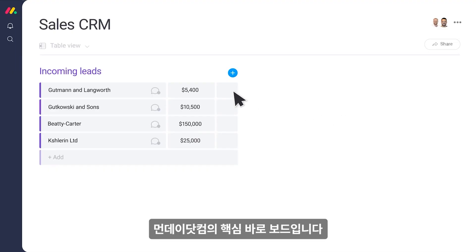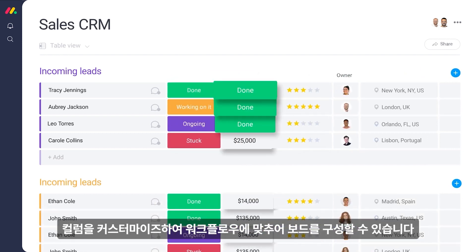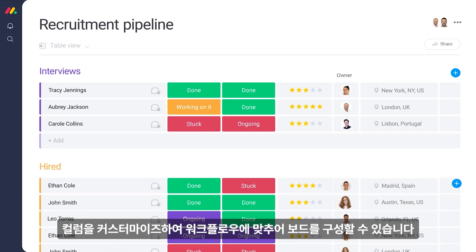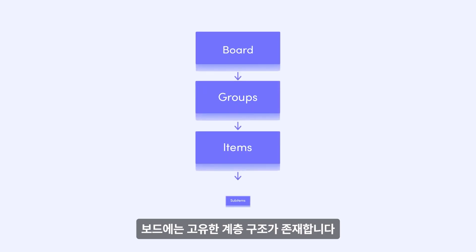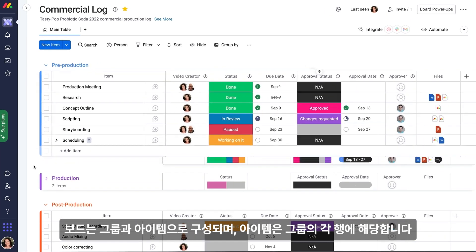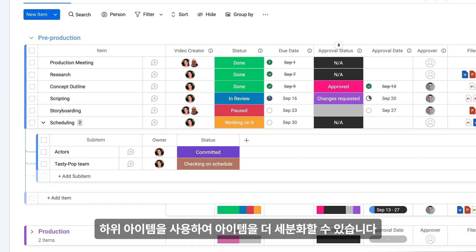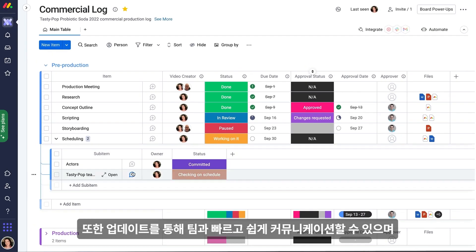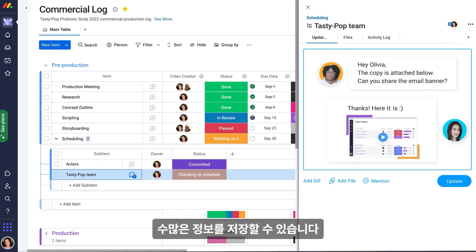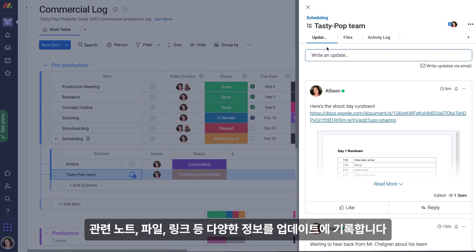As the core of Monday.com, boards are where you get things done. By customizing the columns, you can tailor your boards to do just about anything. But boards have their own hierarchy: groups house items, and items make up each row of a group. Sub-items allow you to break down items even further. And updates allow for quick and easy communication with your team while housing a ton of information, like relevant notes, files, links, and more.